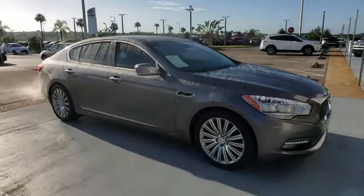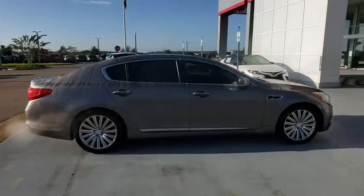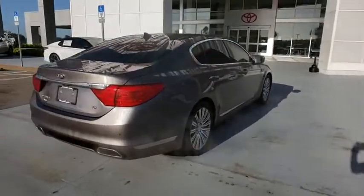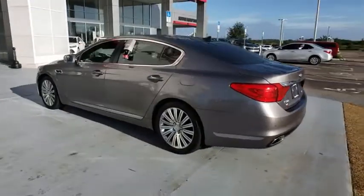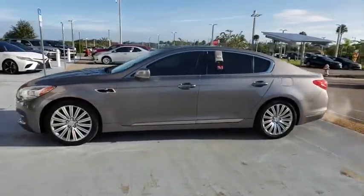The 2015 Kia K900. The Kia K900 provides everything you could ask for in a luxury sedan. High-quality interior craftsmanship is met with a muscular but elegant exterior styling. The K900 also offers the latest in technology integration and a long list of upscale features.